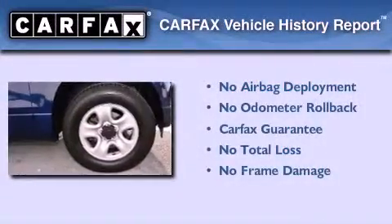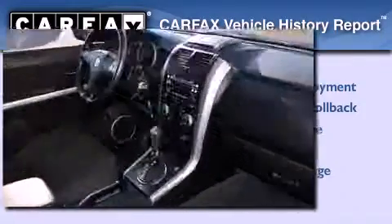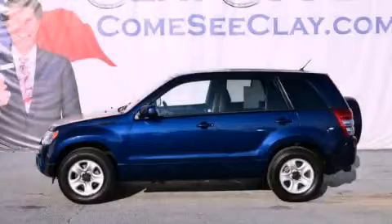Not to mention that this Suzuki qualifies for the Carfax buy-back guarantee. This vehicle won't last long at this price — call and arrange a test drive now.